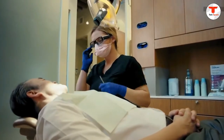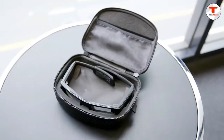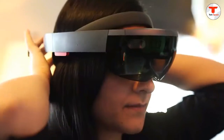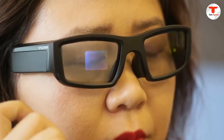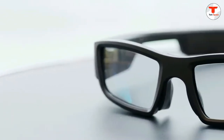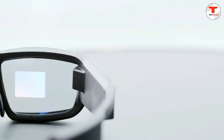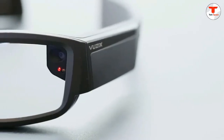Vuzix Blade Upgraded Smart Glasses come complete with personal protective eyewear support out of the box. They deliver a hands-free connection of the digital world to the real world, providing unprecedented access to location-aware information, data collection, and remote support communications with both audio and video. All users enjoy the peace of mind that comes with their ANSI Z87.1 certification. Prescription inserts are also optionally available for most required vision corrections.